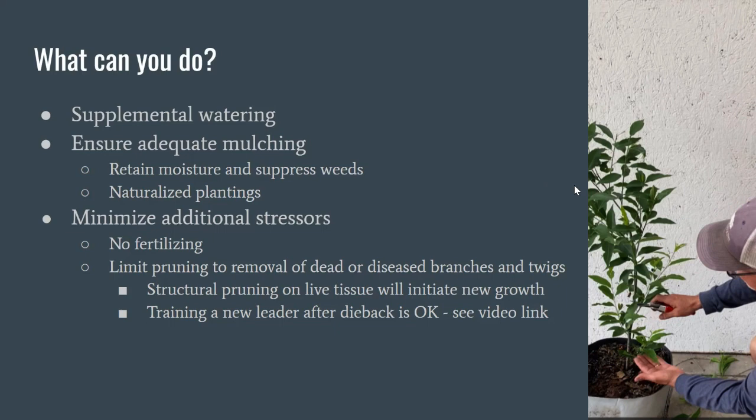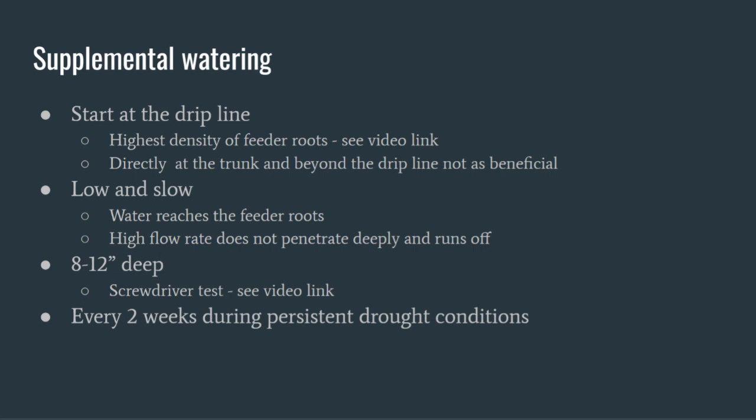We also want to minimize additional stressors. Don't fertilize — you can't fertilize your way out of drought stress. Limit pruning: you can remove dead and diseased branches at any time, but avoid structural pruning right now. Both fertilizing and structural pruning initiate new growth, and the tree is strained for resources. There's also a linked video on how to train a new leader in a young tree after dieback.